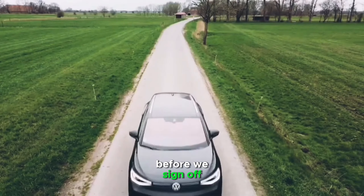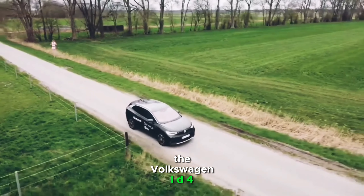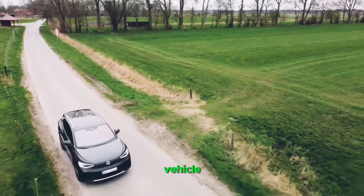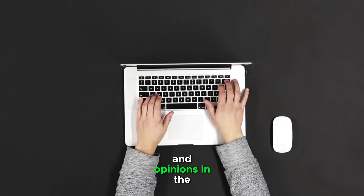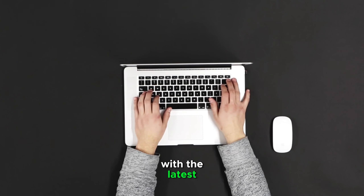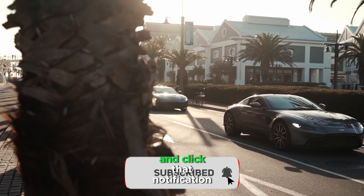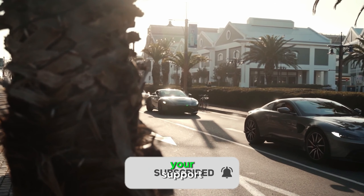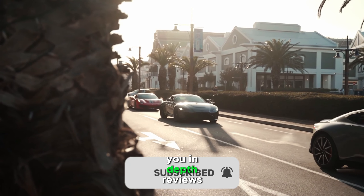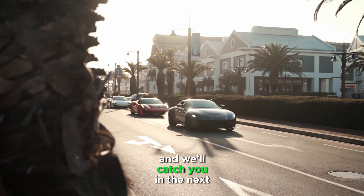Before we sign off, I want to hear from you. What are your thoughts on the Volkswagen ID.4? Are you considering making the switch to electric, or do you already own an electric vehicle? Share your experiences and opinions in the comments section below. And if you want to stay up to date with the latest automotive content and reviews, make sure to subscribe and click that notification bell. Your support means the world to us, and it helps us continue bringing you in-depth reviews like this one. Thanks for joining us today, and we'll catch you in the next video.